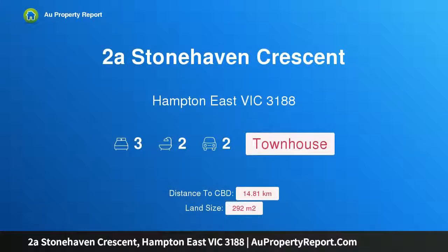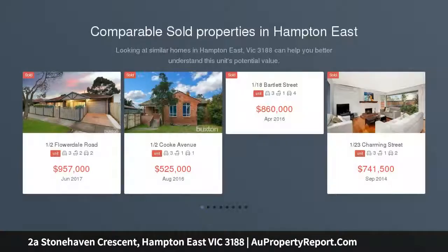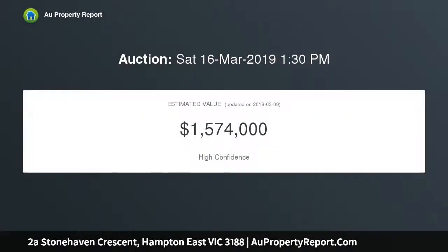Introducing 2A Stonehaven Crescent, Hampton East, Victoria 3188. Imposing presence, impressive spaces, and an in-demand address come together in this superior street-front home, standing tall beyond a grand old oak on Hampton East's most coveted crescent. This high-impact, low-maintenance home offers adaptable possible four-bedroom plus study accommodation.